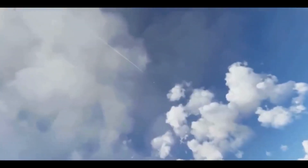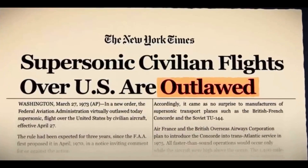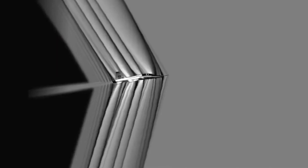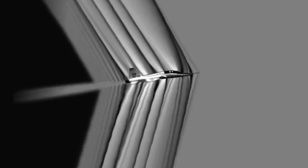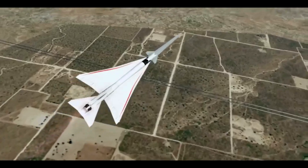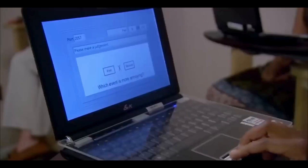The quest for quieter skies: gathering community feedback. The success of the X-59 hinges not just on its ability to achieve quiet sonic flight, but also on public perception. NASA plans to fly the X-59 over select US communities, gathering crucial data on how people perceive the new, quieter sonic boom. This data will be invaluable for regulators, who will decide if these quieter booms are acceptable for lifting the ban on supersonic flight over land.